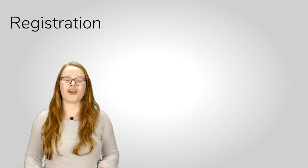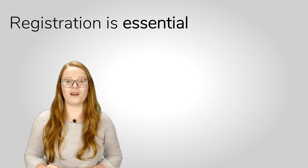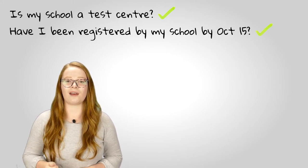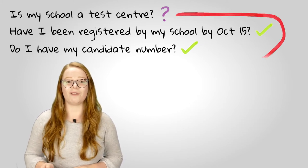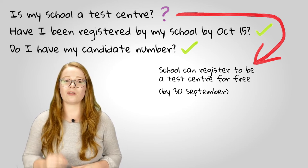It's vital to remember that registration is essential. You must have yourself registered for any admissions tests required of you as part of your application by the 15th of October — the same deadline as your overall UCAS application. You can usually take the test at school, and the best way to confirm that you've been registered is to get your candidate number from a teacher or the exams officer. In the unlikely event that your school isn't registered as a test centre, they can get registered for free by the 30th of September. Should that deadline have passed, you can go to a national testing centre.